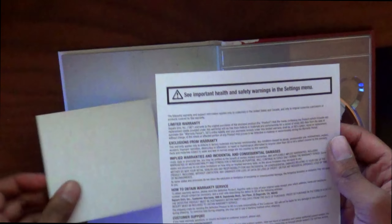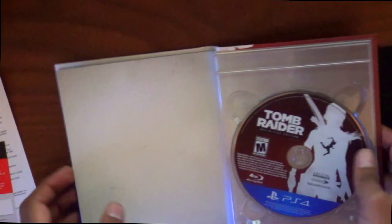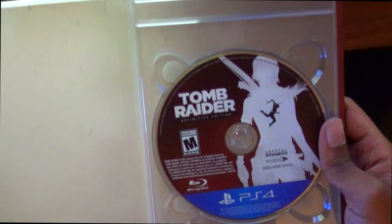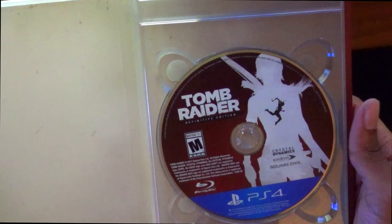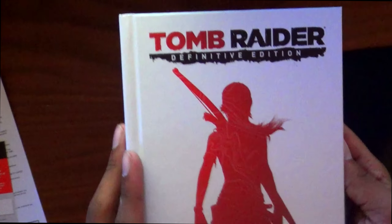This is also available on the Xbox One, but it seems like this is the better version when it comes to frame rate per second. This is 60. At the moment, it's still rumored to be 30 on the Xbox One. I was getting it for the PS4 no matter what anyway. I used remote play so I could play on my Vita if I wanted to.